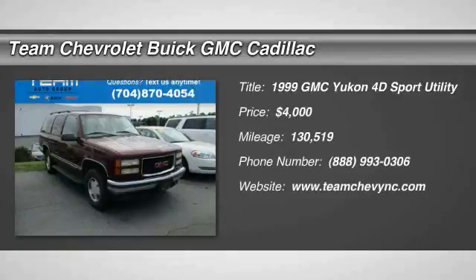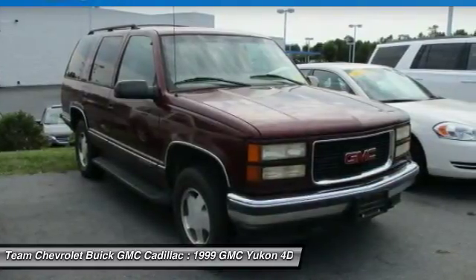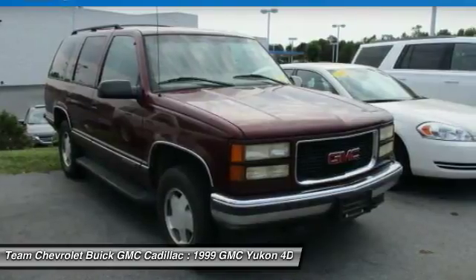Take a ride in the 1999 Yukon. Peace of mind comes standard with GMC's 100,000 mile, 5-year powertrain warranty and Yukon's 5-star frontal crash test rating.